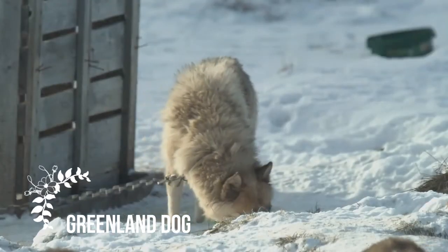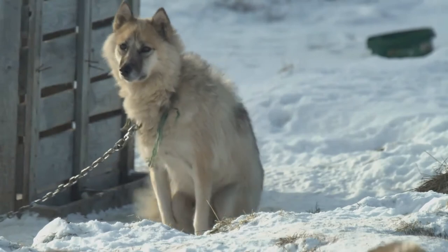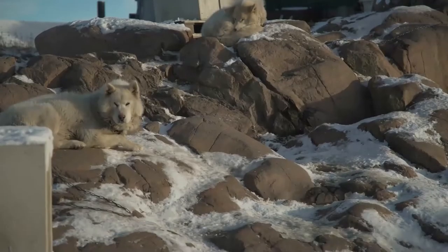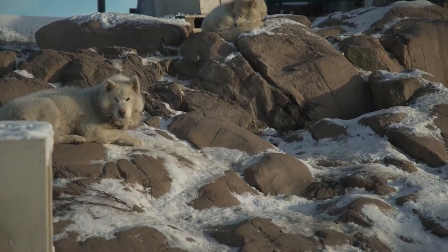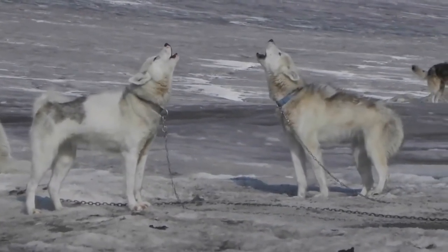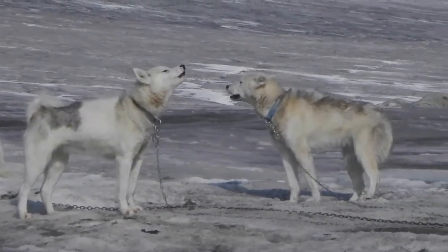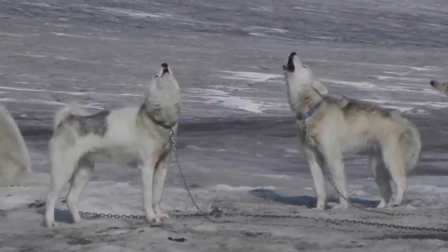The Greenland dog is a large breed of husky-type dog kept as a sled dog. They were brought from Siberia to North America by the Thule people 1,000 years ago, along with the Canadian Eskimo dog that is genetically identical today. The breed is considered nationally and culturally important to Greenland, and efforts are made to safeguard its purity.